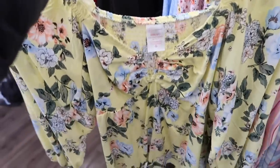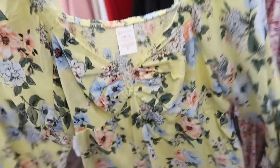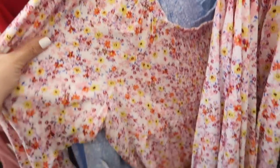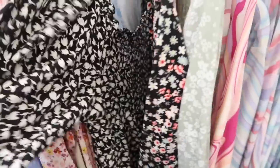New top from No Boundaries — this has that square neck with little metal hardware, peplum style with the long sleeve and smocking in the back. These are $13.98. It comes in the yellow floral — really cute with your white denim — also the blue and white floral, white multi-colored floral, and the black and white.